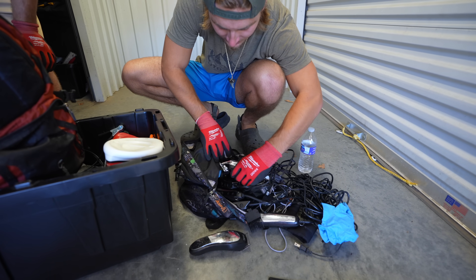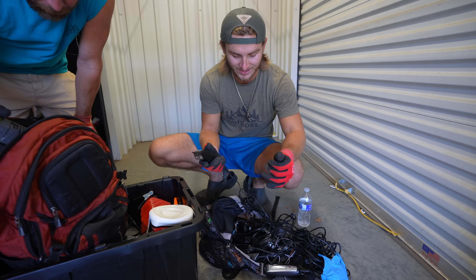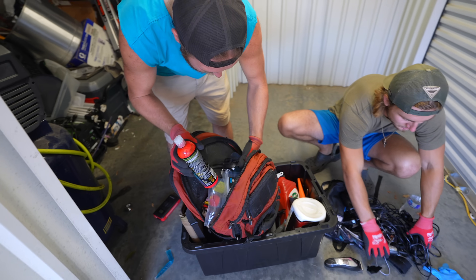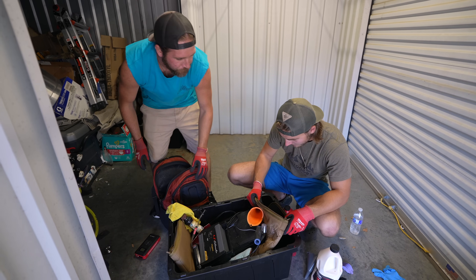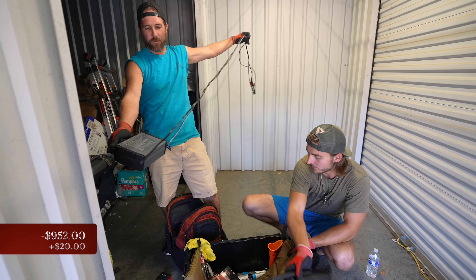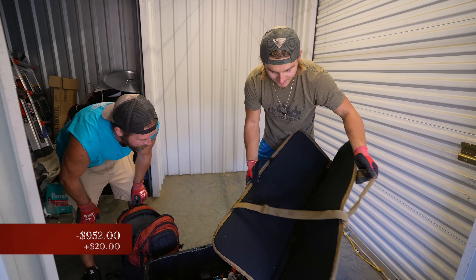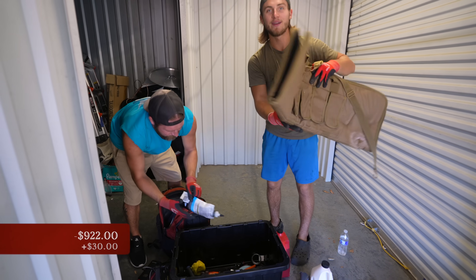There's probably literally ten razors in here at least. Maybe $2 a piece at the yard sale — $20 for the whole thing full of razors. This is a gun case — looks like it's empty. Battery charger — that's an easy $15-20 right there. This is a nice gun case though — easy $30.